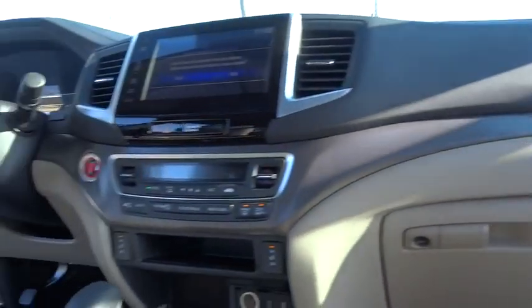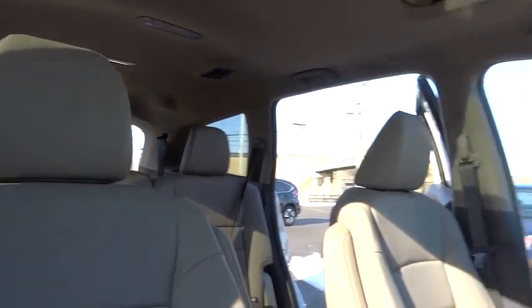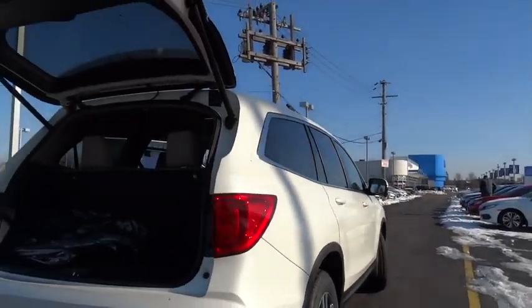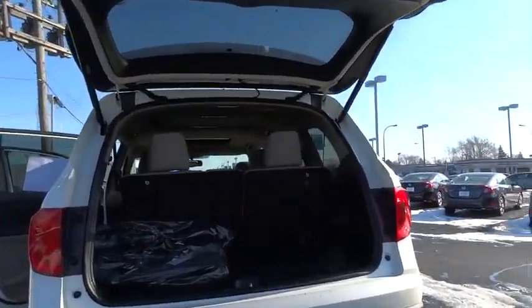Here are some of this vehicle's great options: traction control, power passenger seat, navigation system, dual airbags, alloy wheels, air conditioning, front power steering, four-wheel disc brakes, trip computer, heated front seats.